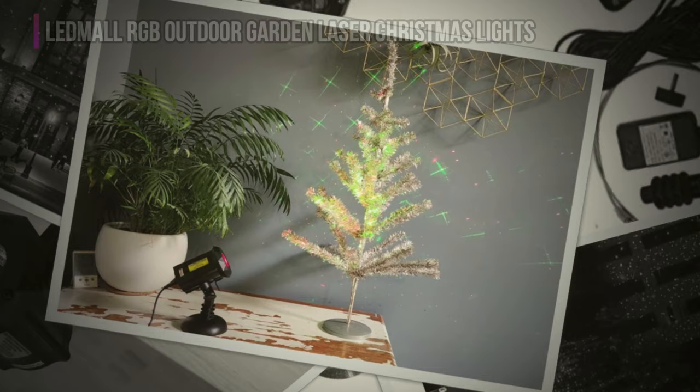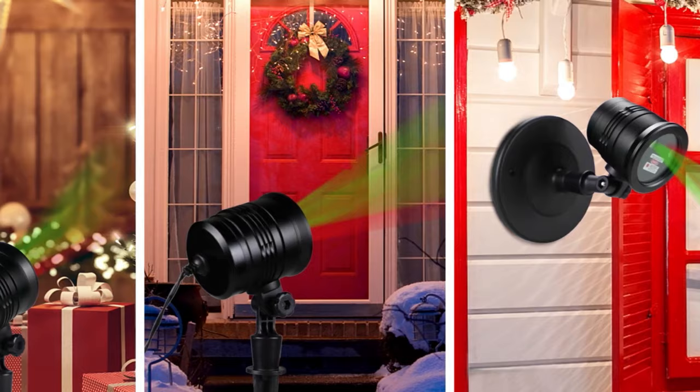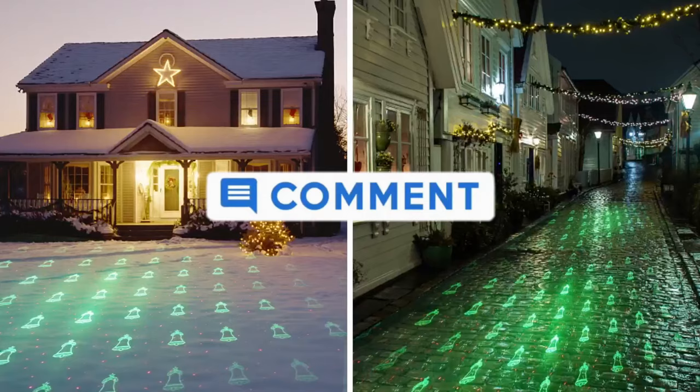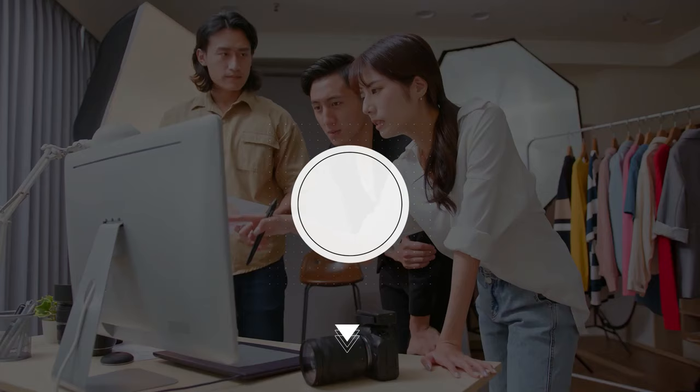That's all for our list of the five best Christmas light projectors on the market. Head over to the description below for links to more detailed info on each of the products, and remember to leave a comment to let us know your opinion. We'll see you guys in the next video.